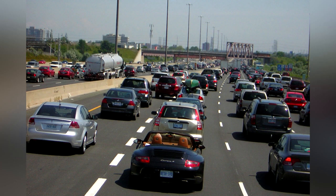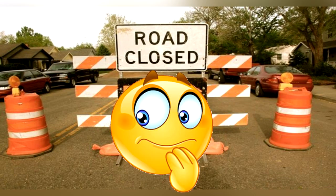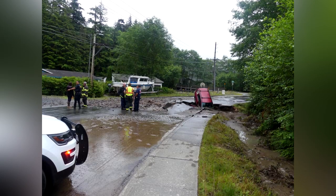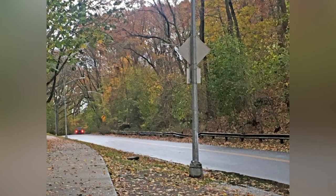Have you ever been driving along your normal route, one you travel every day, and then suddenly you drive up to a road closure? The road could be closed due to a water main break, or a car accident with wrecked cars blocking the road. Either way, you're forced to find an alternate route to get to where you're going.